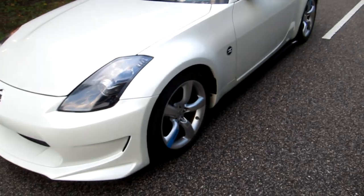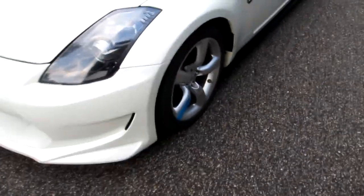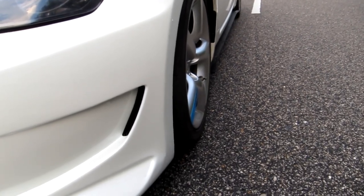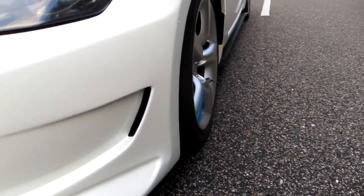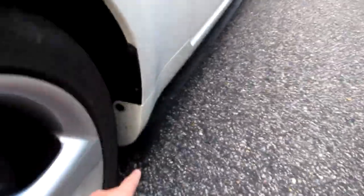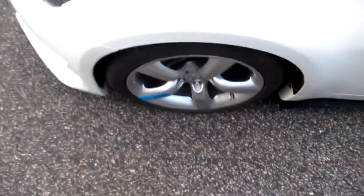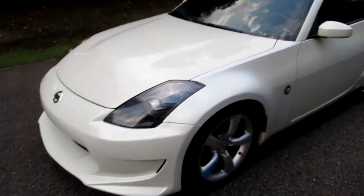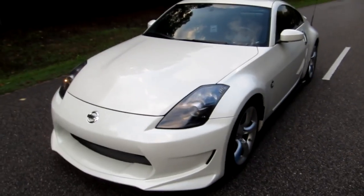The Devsport side splitters really help with the lines. If you look at the edge of the bumper corner and where the side splitter is, it's pretty close — I either need spacers or wheels or something. I'm just blown away at how awesome it looks.